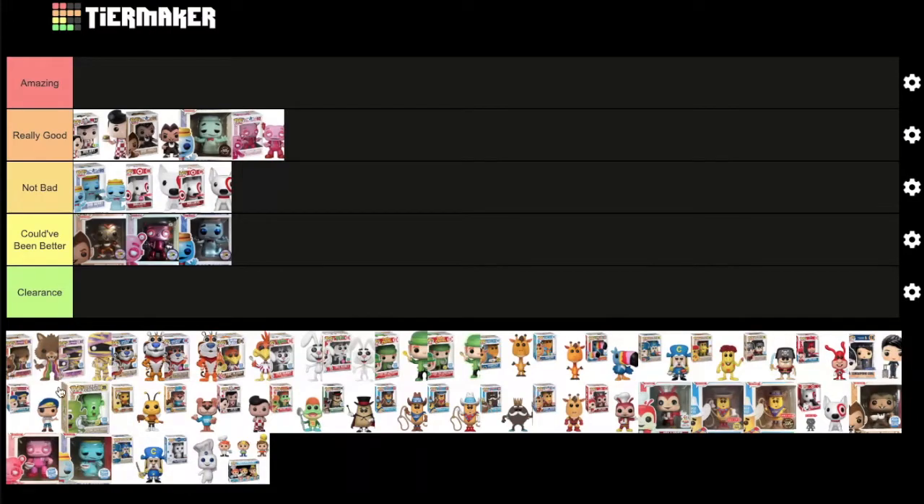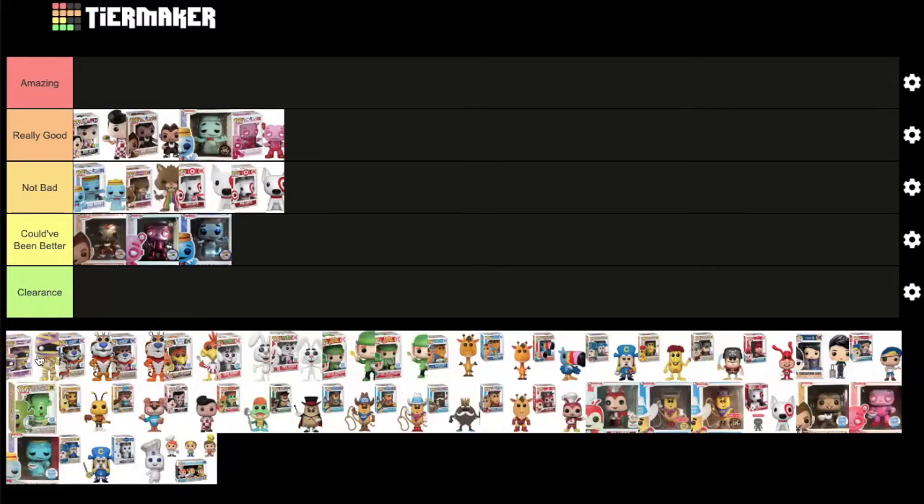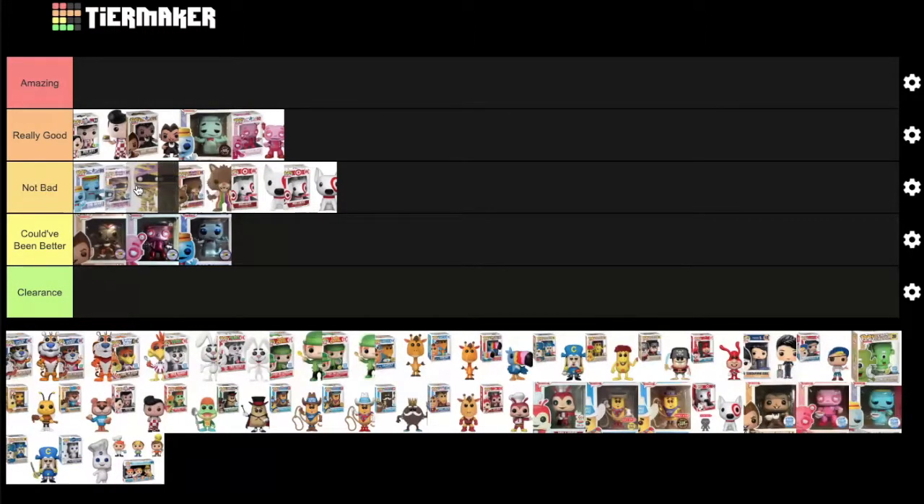Fruit Brute and Yummy Mummy, both Funko Shop exclusives, are discussed next. MD places them both under 'not bad,' with Fruit Brute going between Boo Berry and the Target Bullseye ad icon, and Yummy Mummy going behind Fruit Brute.